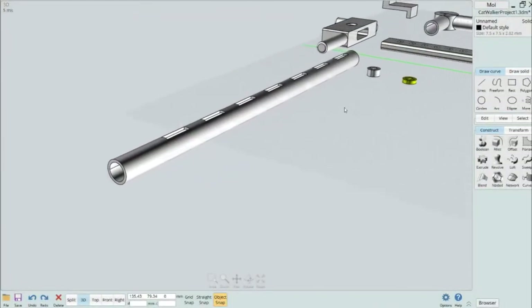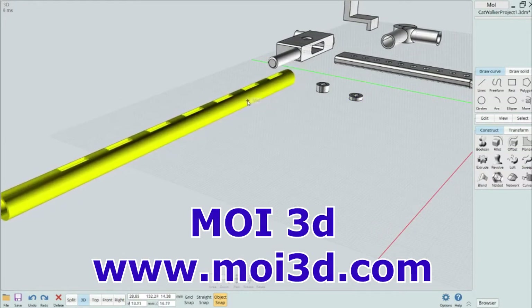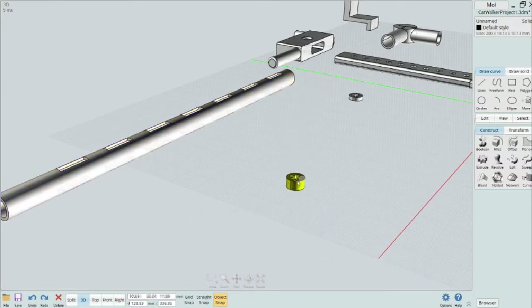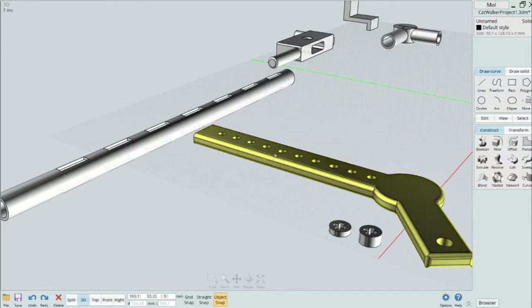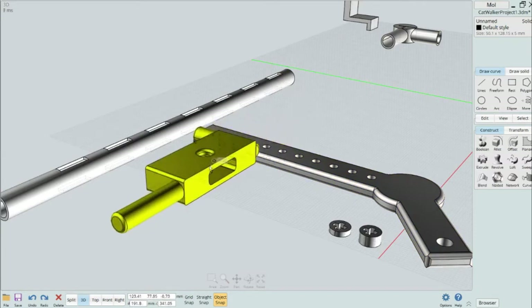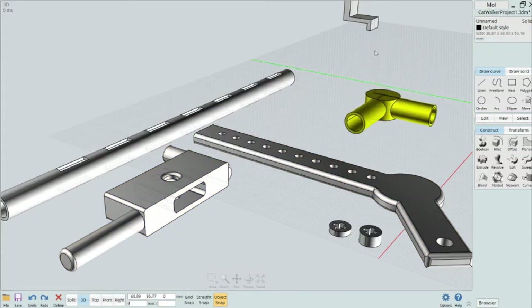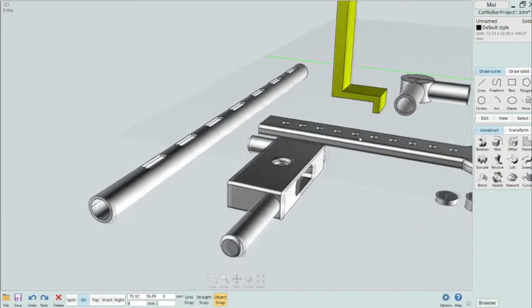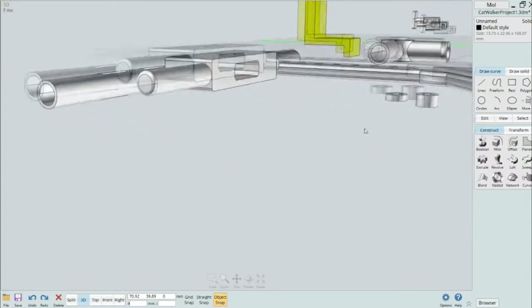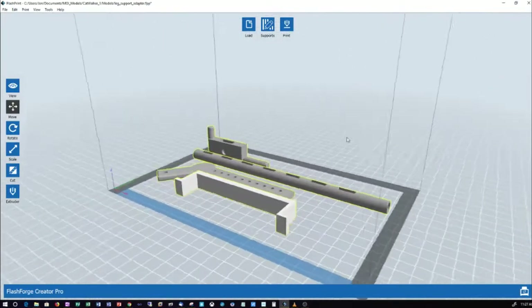I spent a few evenings working on the design. I used MOI 3D, which is a 3D modeling software, to build the support bar as you see here. There are some small Lego spacers — this smaller one is used to add space in the wheels to make sure they don't rub against the leg rail. There is also a support adapter that the leg rail slides through, an L joint used for the top support bar, and a middle support bar. You can print as many of those as you want to properly support the kitten. I then took the STL files, loaded them into FlashPrint, and printed the components.